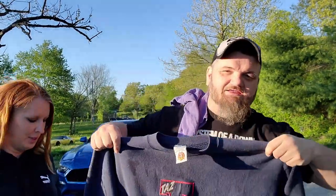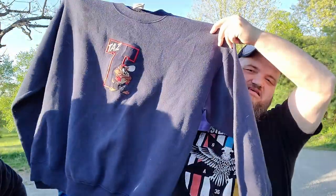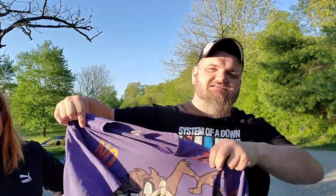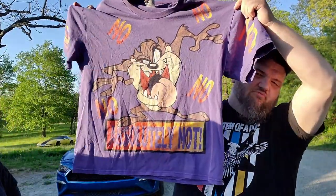I picked up a Taz sweatshirt for five bucks — nothing spectacular, but I'll get 15 to 24 out of the store. Then I got this awesome Taz all-over-print women's t-shirt — that is super awesome.